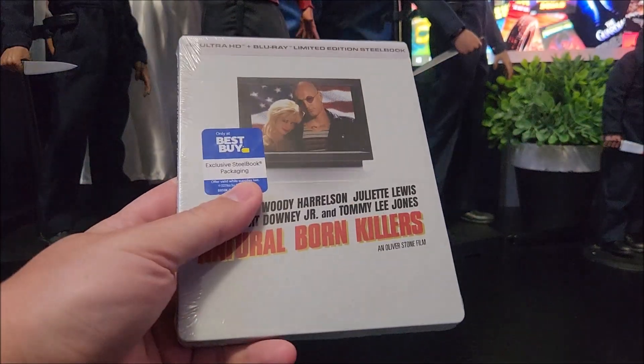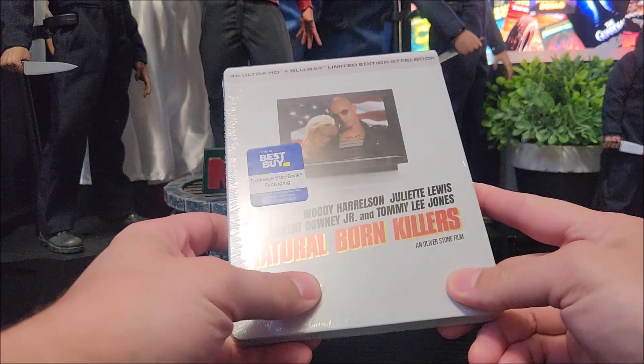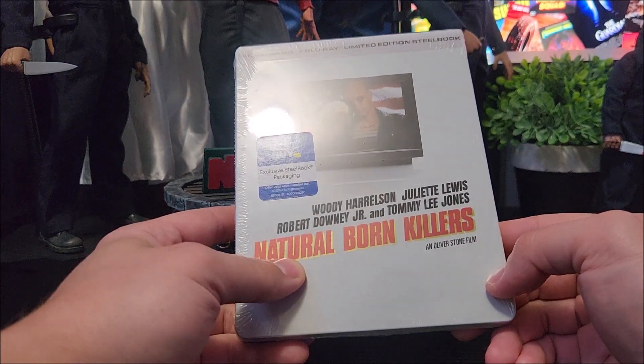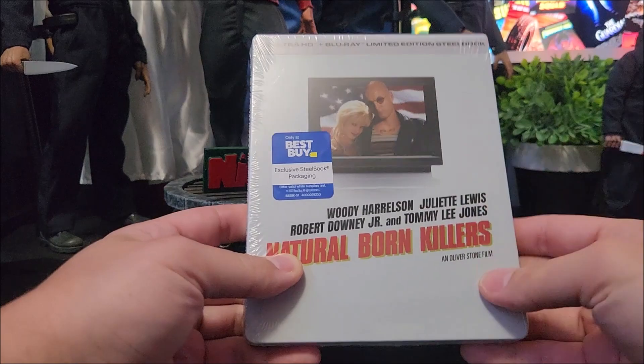It's been a while since I've seen this movie. I do remember it was pretty much a psychedelic experience and I was left pretty speechless after watching it, but you have to watch it just to know what I mean.